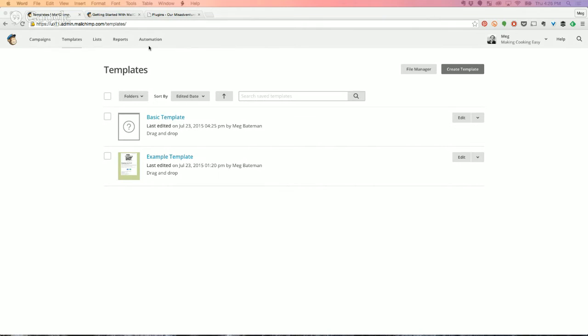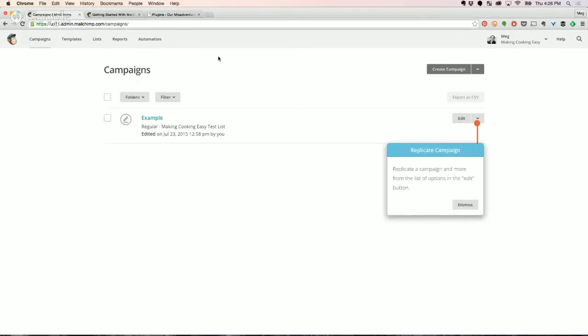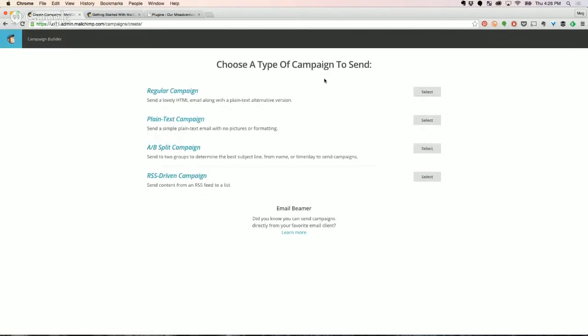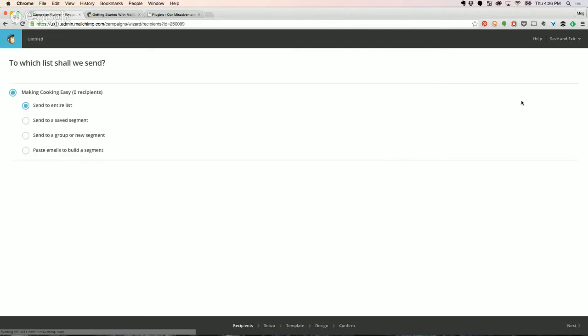We click over to the Campaigns tab. I'm going to create a campaign. This is the first thing that pops up once you hit Create Campaign — incredibly confusing, right? Ignore these three; these are more advanced. We're going to do a regular campaign, send to entire list. We have zero right now because this is an example.